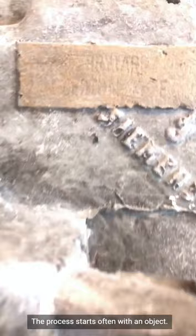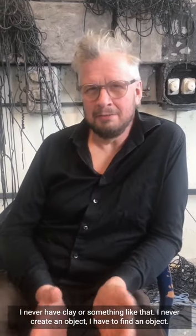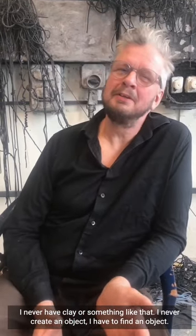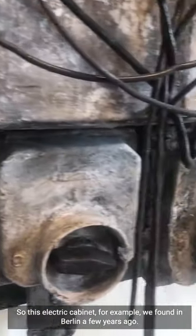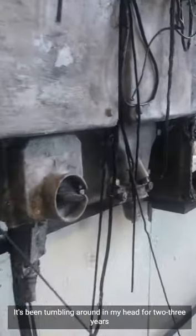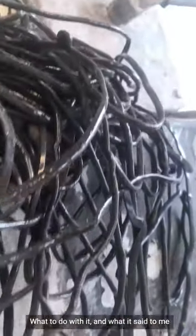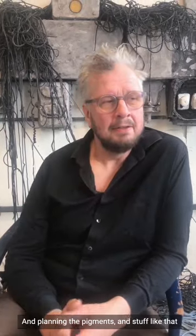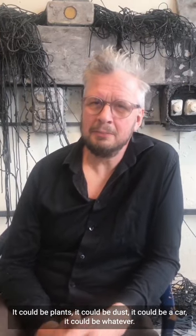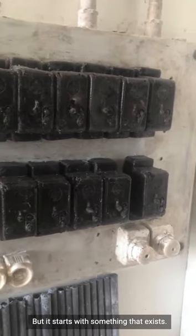The process often starts with an object. I always use material that already exists — I never use clay or anything like that, and I never create an object from scratch; I have to find one. Often the object finds me first. For example, these electric cabinets we found in Berlin a few years ago, and they were tumbling around in my head for two or three years — what to do with them, what they said to me. The object could be a plant, it could be dust, it could be a car — but it always starts with something that exists.